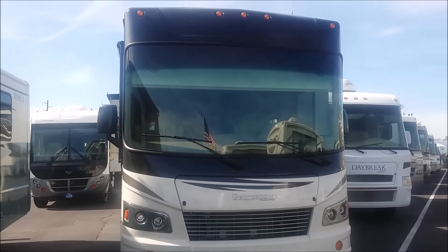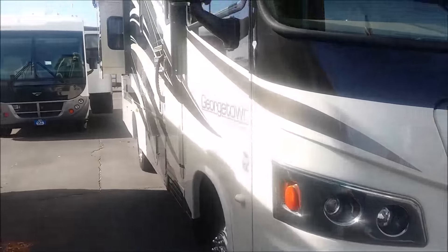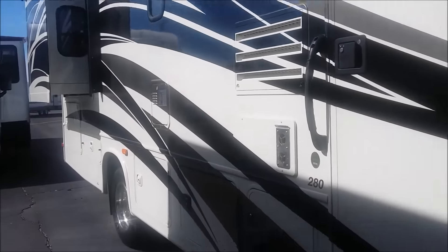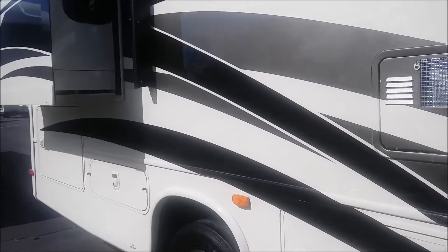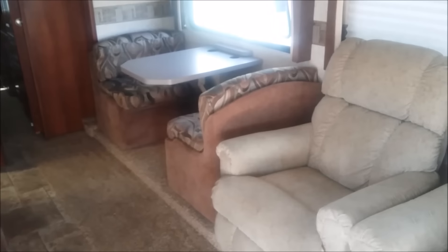We went looking at used RVs and I'm going to share that with you. This first one is a used Georgetown by Forest River. I'm sort of partial to it — I like Georgetown, I always have. They're a well-made coach, right size, plenty of storage. They've been around for a long time; years ago I used to look at them. The interior of this thing is very nice and you can see here that it has two recliner chairs instead